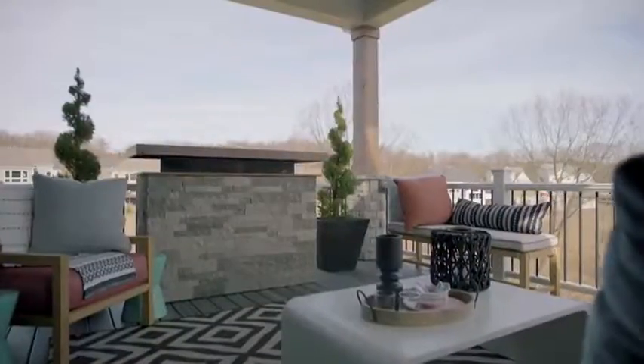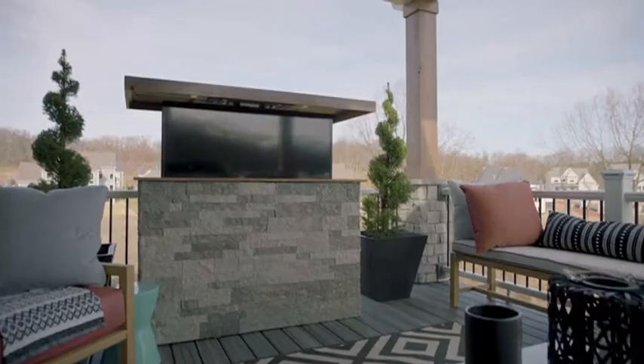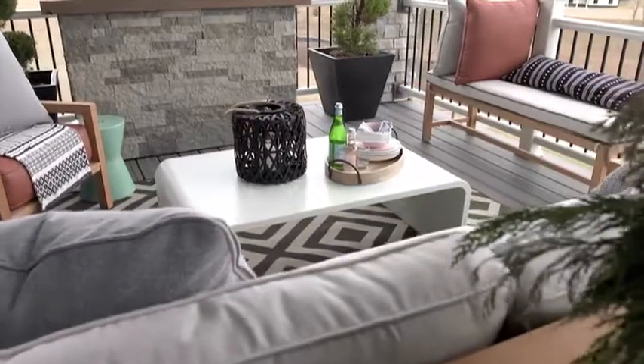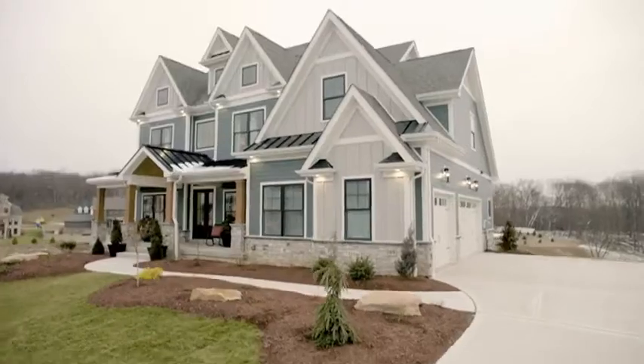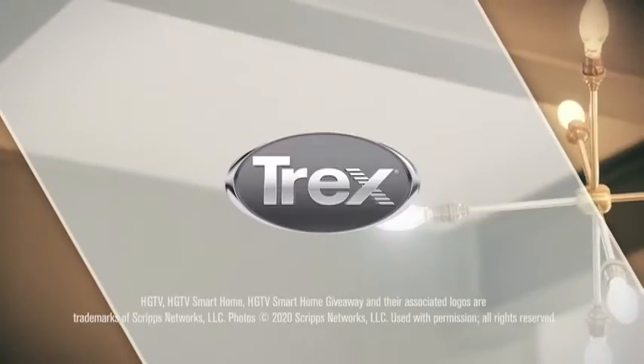And on the top, add a stone island with a TV lift to transition from food station to outside living room. Make the most out of your space with inspiration from the HGTV Smart Home 2020. Brought to you by Trex, engineering what's next in outdoor living.